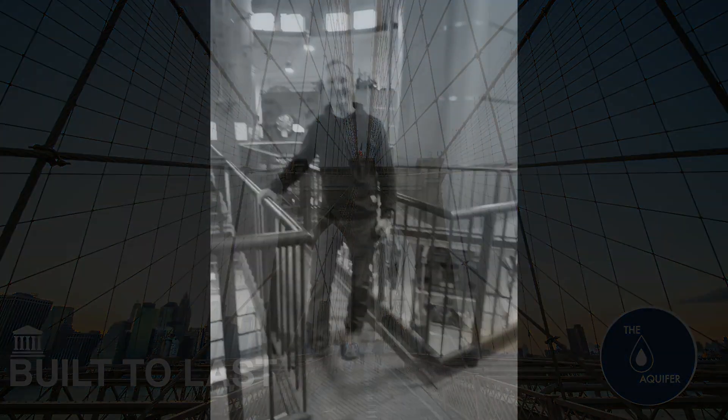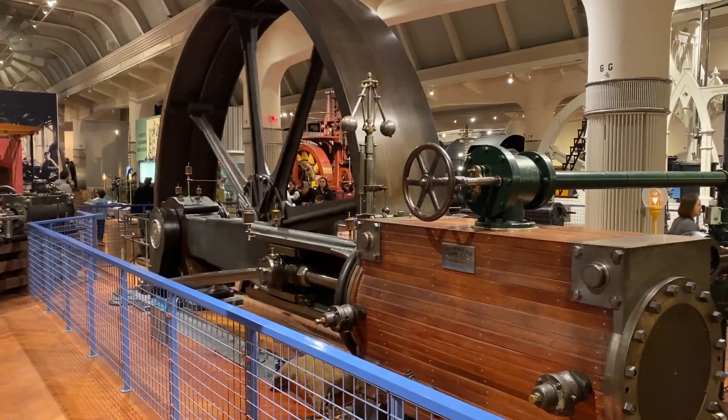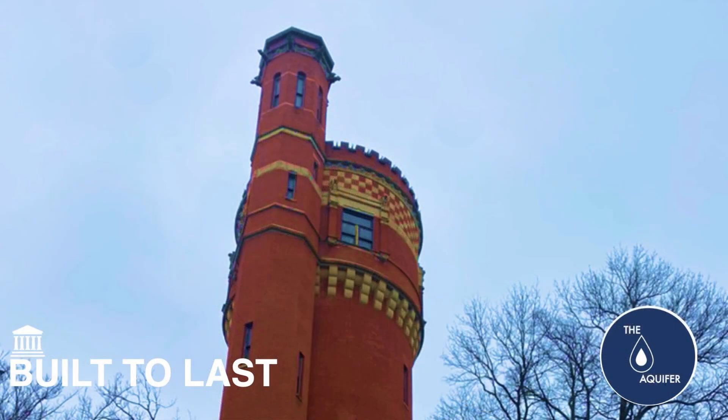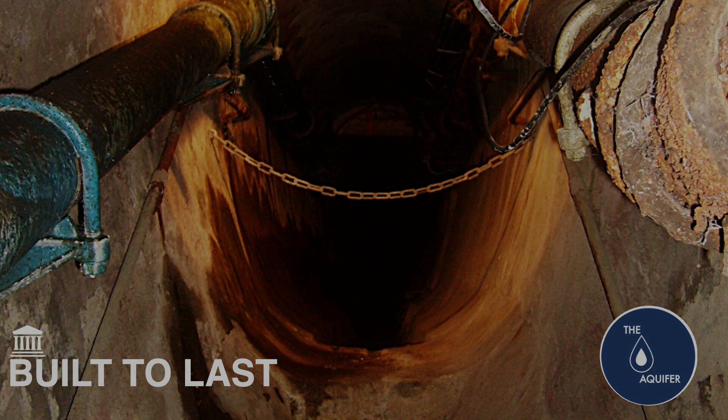Welcome to Built to Last. I'm your host, Ted Bennett. In this series, I will be looking at things that we built that just worked. And when they worked, they worked for a long time. I'm curious to find out what makes infrastructure endure the ages and how modern designers can recapture that so that we can, again, build to last.